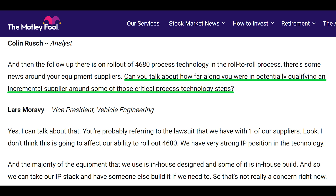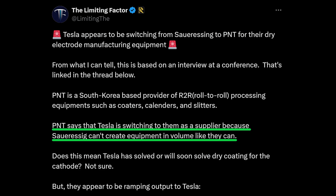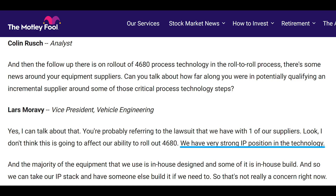Either way, it didn't appear to me that Lars addressed Colin's question about qualifying incremental machine supply. Lars' comment did, however, at least explain how Tesla can so easily switch suppliers to get the equipment they need — whether that be PNT of Korea or Sauer Essig of Germany — because they own most of the IP rights needed to produce that equipment.